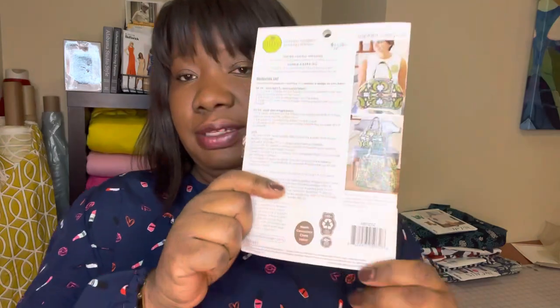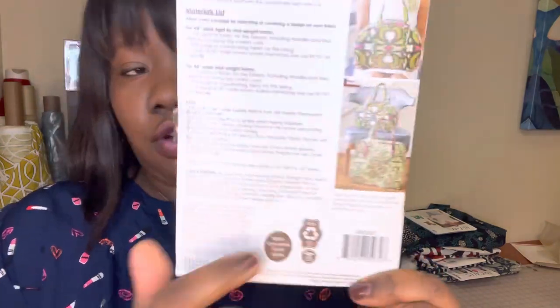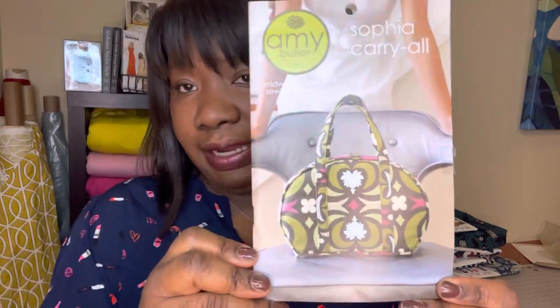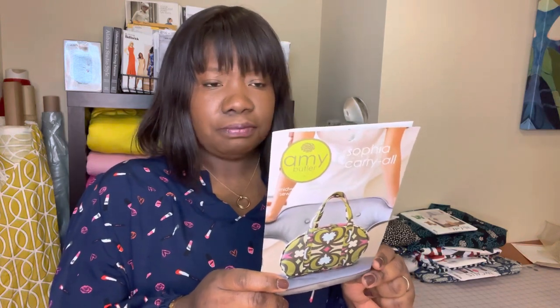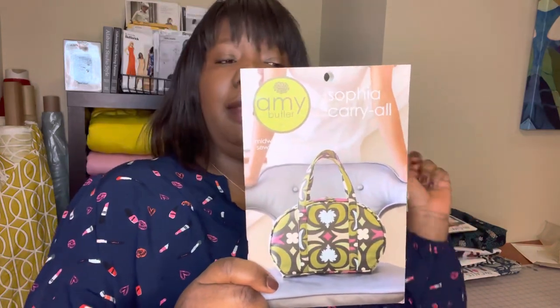I've already made the larger travel bag, so I want to make the carry-on in the same fabrics to have a coordinated set. When the world opens back up, I'm out — I'll be doing weekend trips and traveling as much as possible when we can get back to normal. This is a pattern I've been wanting to make for years, and I put it on my list to finally get it made and to have something besides apparel to work on. I love all of Amy Butler's patterns.